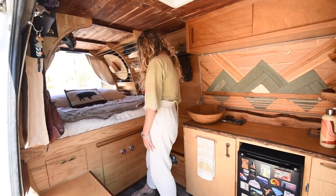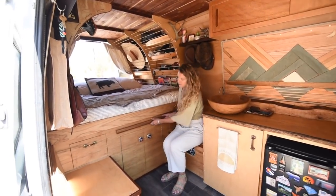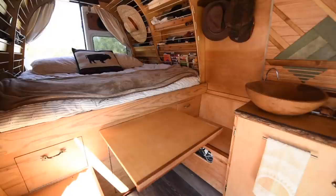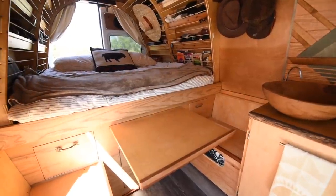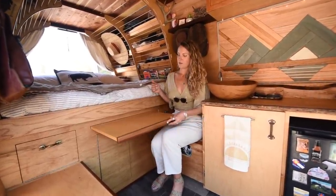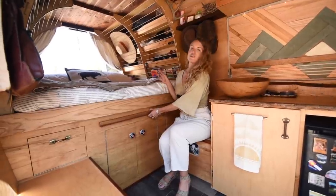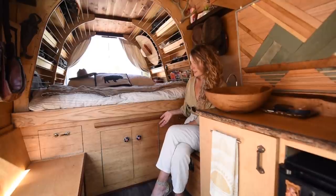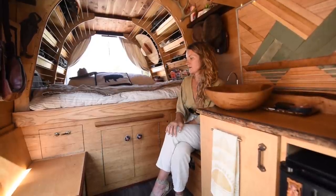We have a little table that slides out — if you're working on the go, eating, or playing cards. It's cantilevered so it extends just as much in the back, and when it slides in there's actually a magnet back there that keeps it from sliding out every time you hit the brakes.